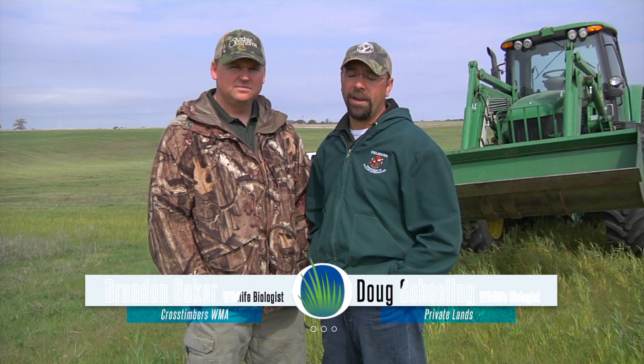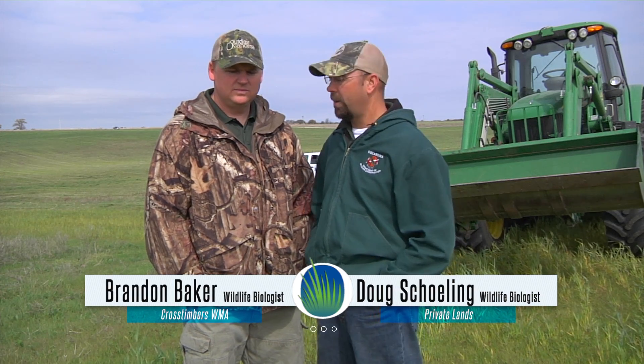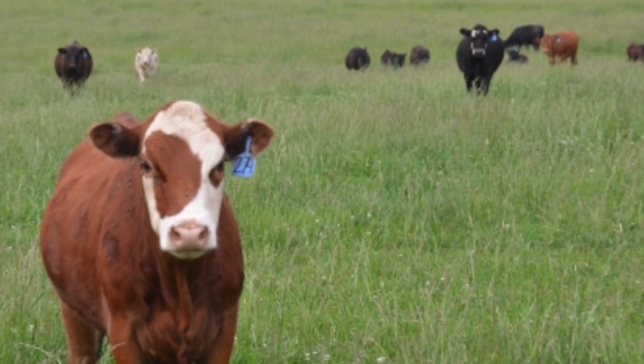Hello and welcome to Management Minute. Today we're down in the south central part of the state on Cross Timbers Wildlife Management Area. We're here with Brandon Baker, the biologist on the wildlife management area. Brandon, can you tell us a little history about the property? Yeah, it was actually an old cattle ranch, and we bought the property not too long ago.